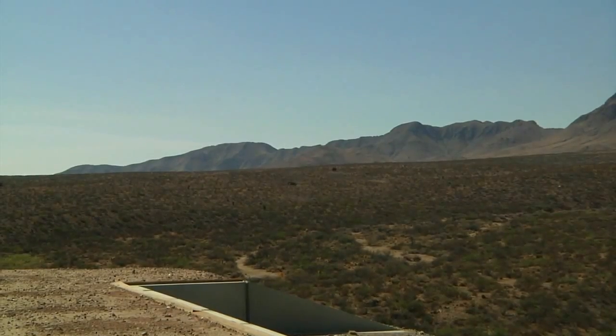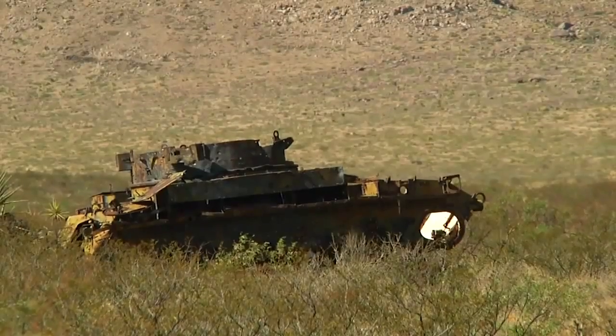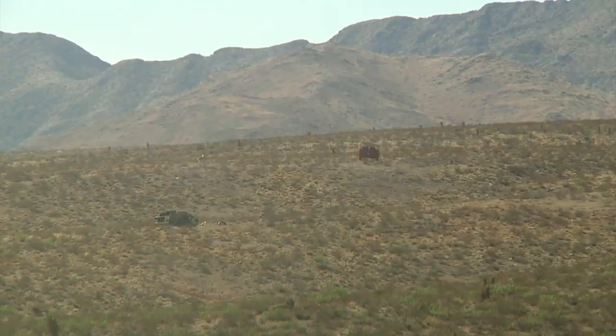The crew uses direct fire for self-defense, normally when the enemy is within half a mile. Today, they're launching high-explosive 100-pound rounds at targets up to 700 yards away.